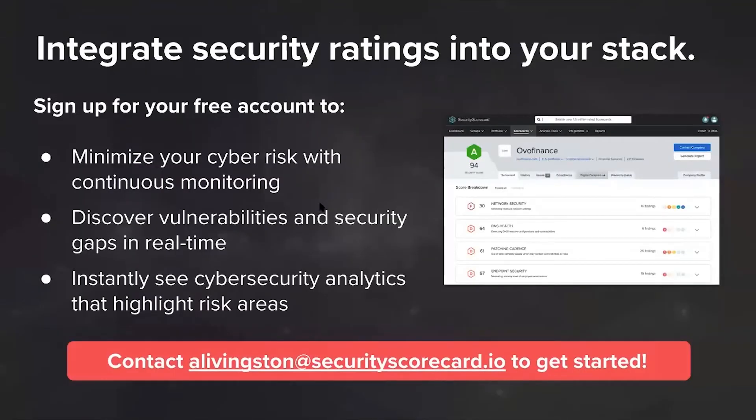One of the things we're most proud of is making security ratings available for every company for free, forever. That means every organization, including yours, can have access to your scorecard and get real-time visibility to fix your security ratings and make the world a safer place, and then start integrating those ratings into your stack. If you're interested in getting started, setting up your free account, or learning about more of our integrations, Anna's email is here — alivingston@securityscorecard.io — and she'd be happy to help you get started right away.